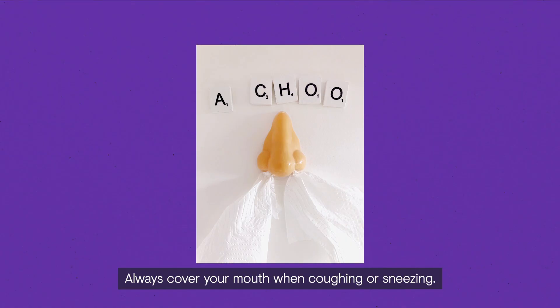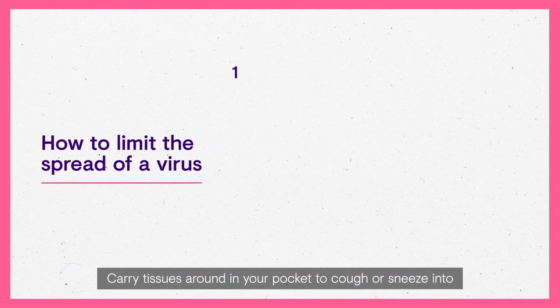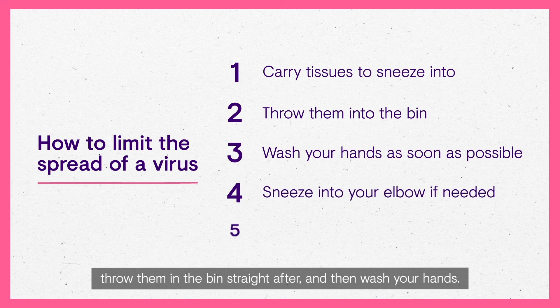Always cover your mouth when coughing or sneezing. Coughing and sneezing into your hands without washing them straight after will not help to reduce the spread. Carry tissues around in your pocket to cough or sneeze into, throw them in the bin straight after, and then wash your hands.